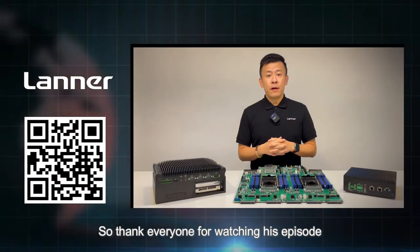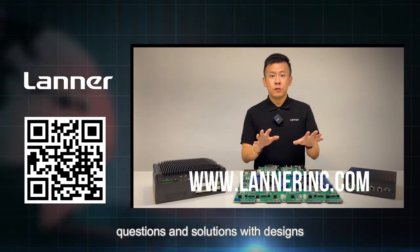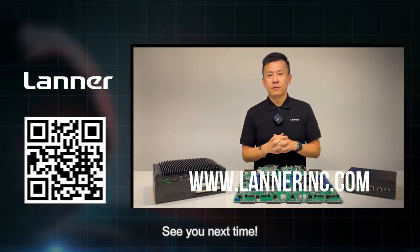Thank you everyone for watching this episode of Product Insight. If you have any more questions regarding solutions or designs regarding our edge computers for autonomous vehicles, please let us know and we'll get back to you. See you next time.